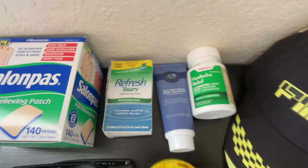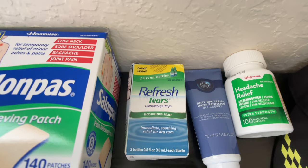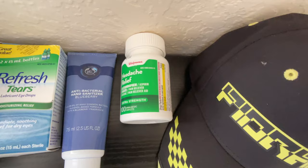Number two is eye drops. I get this particular brand because I've had LASIK done and these work best for my eyes, but any type of eye drops will suffice. It's a desert environment, so it's super crucial — your eyes will get dry a lot. Number three is antibacterial hand sanitizer. Although COVID isn't as rampant nowadays, it's always good to have it because people are coming from all around the world and you're going to be traveling on planes.